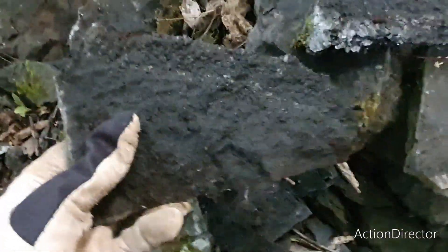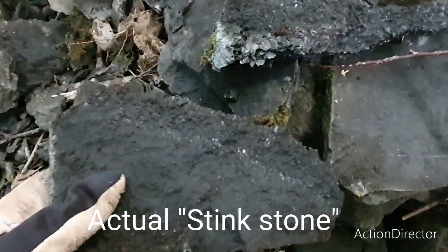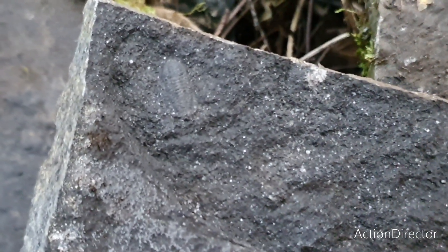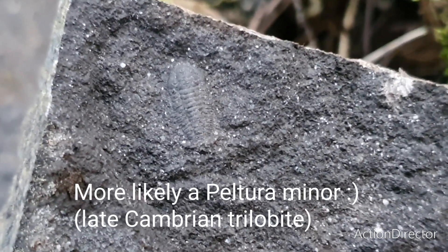I've been digging around these shale stones — you just have to split them and see what turns up. And lo and behold, I found the first trilobite of the day, perhaps the only trilobite of the day. I'll try and zoom in a bit — it's quite small, but it's a complete trilobite. This is a tiny trilobite. It's called a Peltura — I think it's a Peltura scarabeoides.